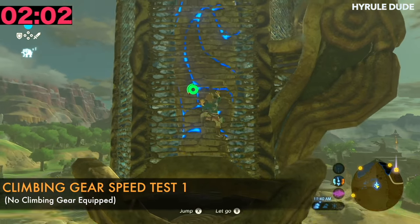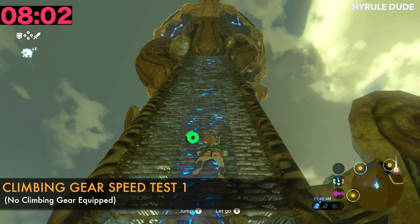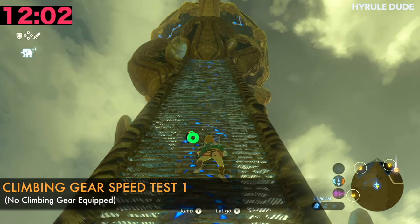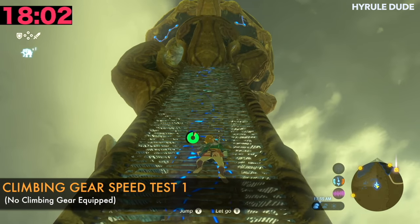What's going on Zelda fans? My name is Mike, also known as HyruleDude. We're doing a climbing gear speed test. We want to see how much of a difference it makes when Link is wearing the climbing gear versus not, and if it's really going to save you much time to where you should really pause the game and change your clothes into the climbing gear.